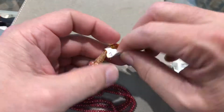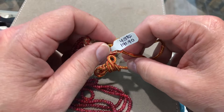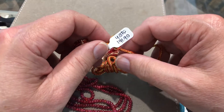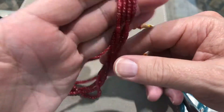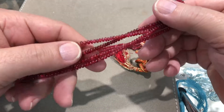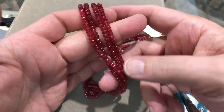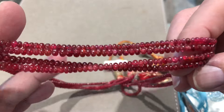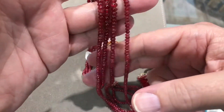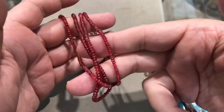The weight, if that means anything, is 191.9 carats. We're going to do it for a buck a carat, which comes out to $191.90. Quite exquisite — you get all four strands for $191. Beautiful red spinels.